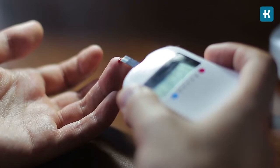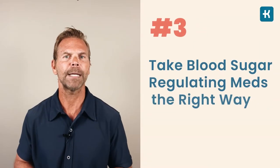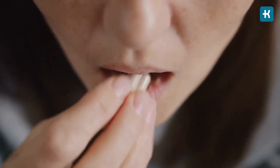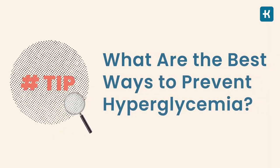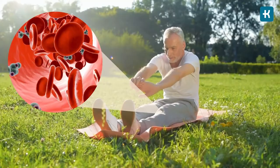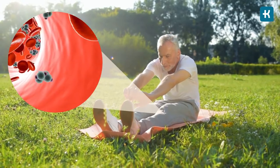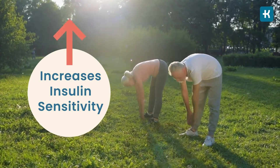Number three, take blood sugar regulation medications the right way. People who have high blood sugar may take their levels dangerously low with their medications, so only take medications at the right time and together with the right drugs. To prevent hyperglycemia: number one is to move more. Exercise lowers blood sugar in the short term by enabling cells to take up extra glucose as fuel and increasing insulin sensitivity. In the long term, exercise can help permanently lower your A1C levels.